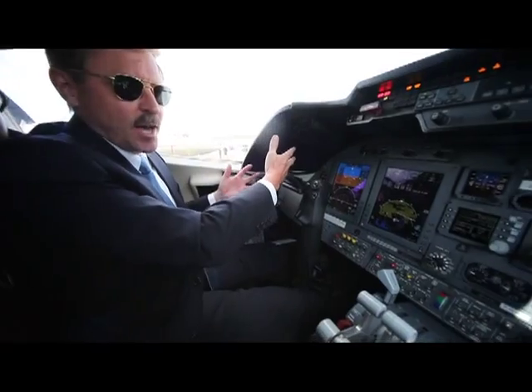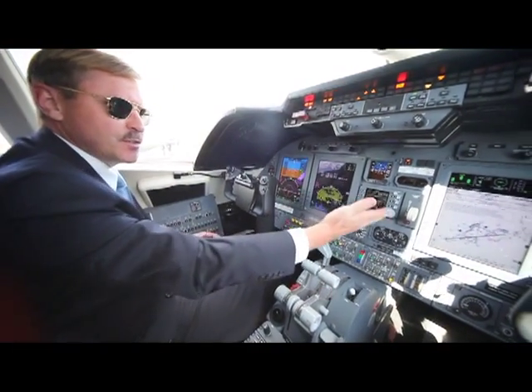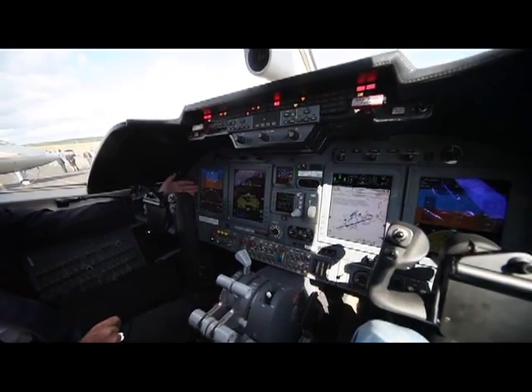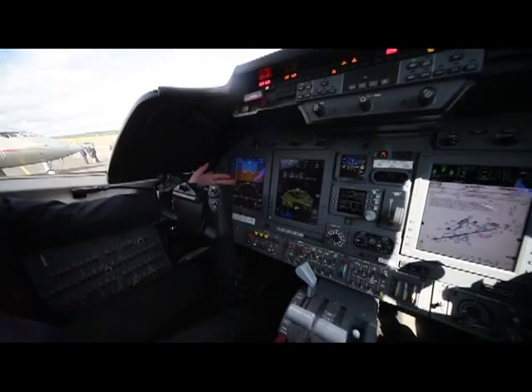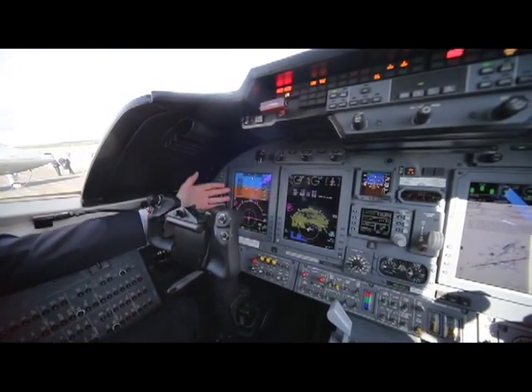As you can see, it's got Proline 21 displays across the front — four large screens. The pilot's instruments: ADI, compass, and course indications.